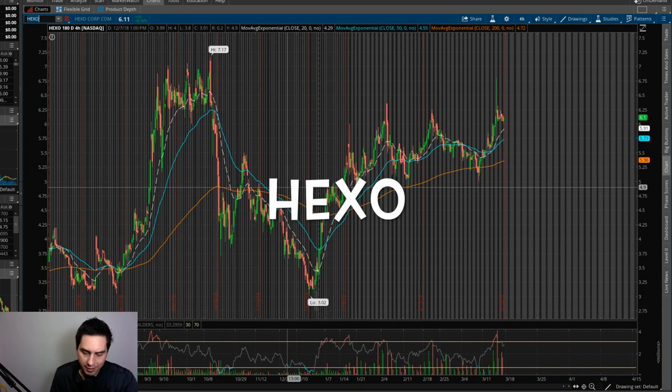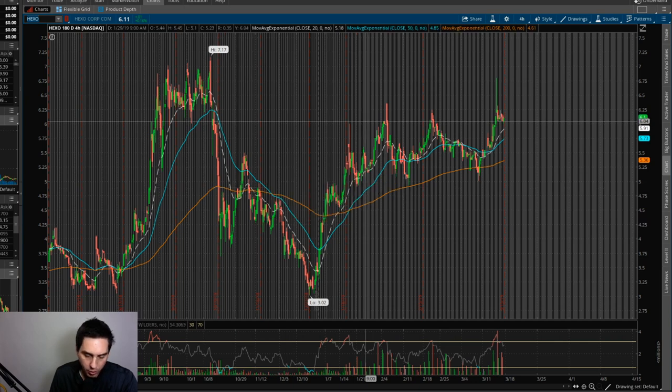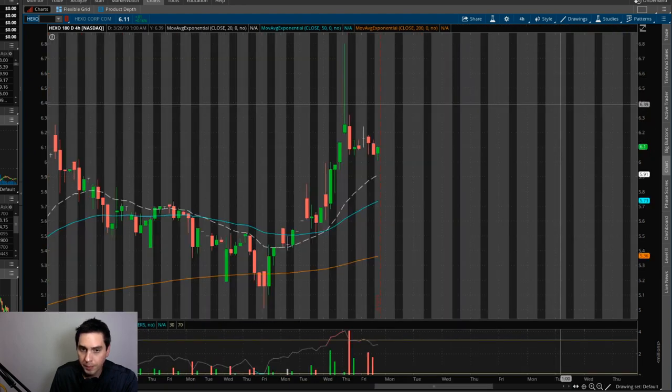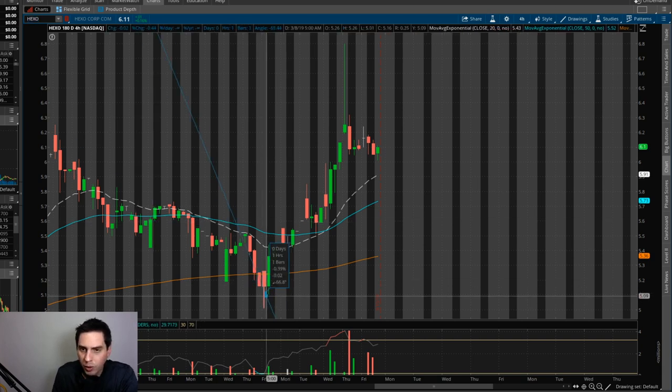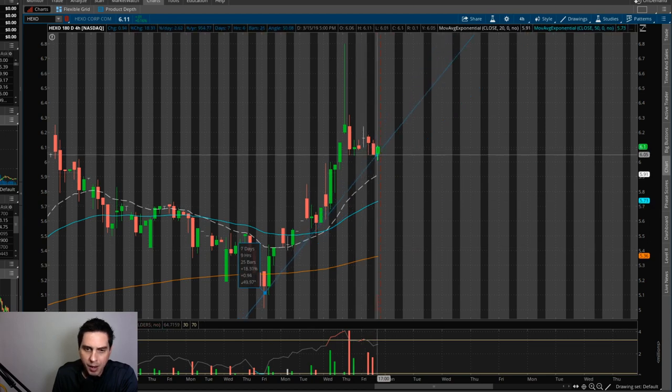All right, our next one is Hexo, H-E-X-O. This is a marijuana company, and I did this video on the 26th of February — so the end of the month. We don't have that much time under this swing trade. I actually wanted to buy in around $5.15, so I put in a buy order and got it filled, which was very good. I'm still holding it right now with about an 18% profit. I'm getting close to getting rid of it, but I'll hold on a little bit longer.